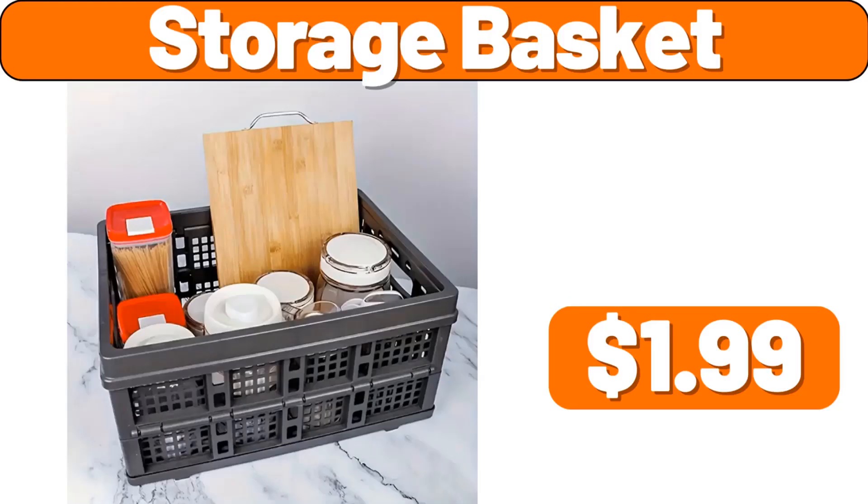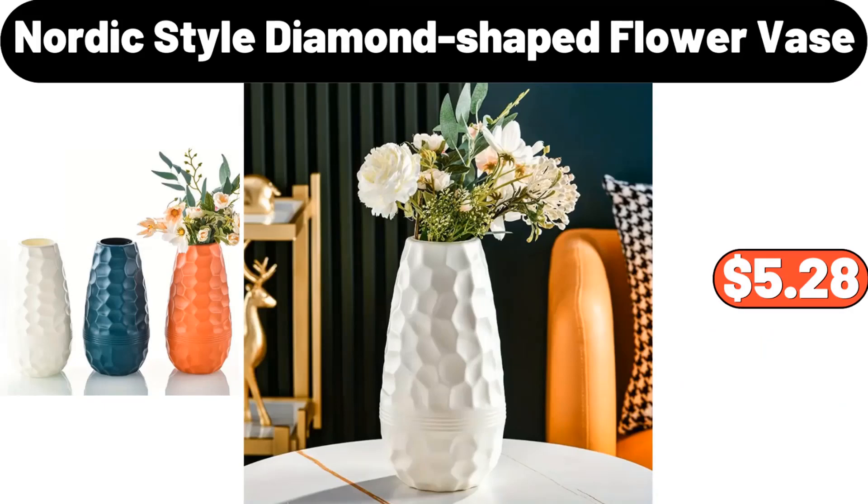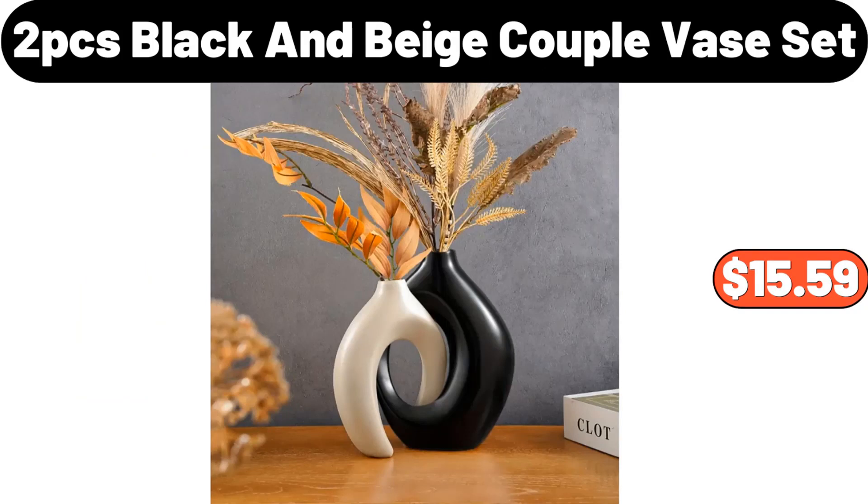Storage Basket, $1.99. Nordic Style Diamond Shaped Flower Vase, $5.28. Two-PCS Black & Beige Couple Vase Set, $15.59.